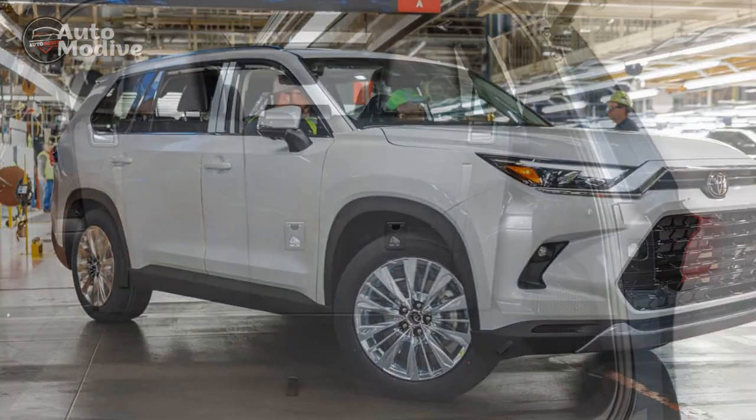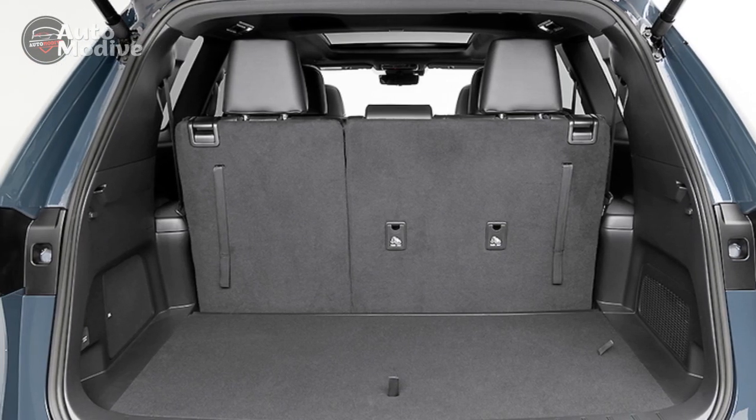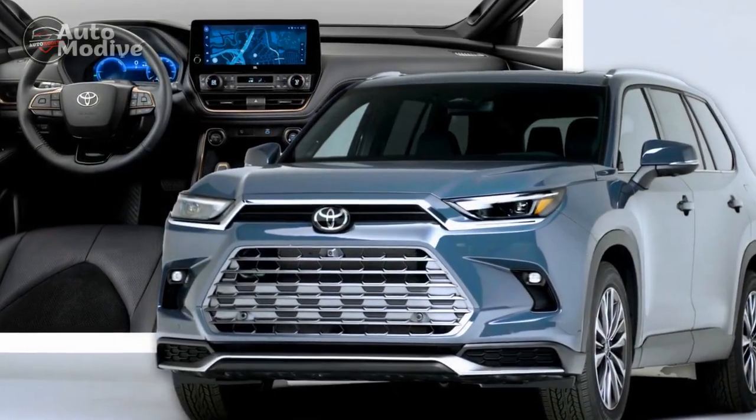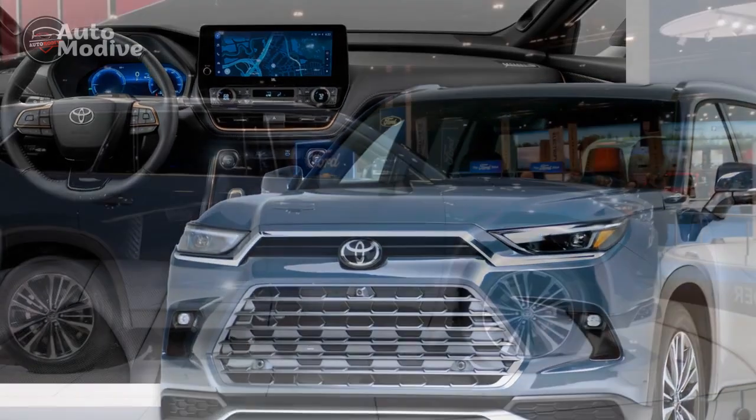Pros of the 2024 Toyota Grand Highlander. 1. Spacious interior: The Grand Highlander's three-row configuration offers ample space for passengers and cargo, making it an excellent choice for families and those who need extra seating capacity.